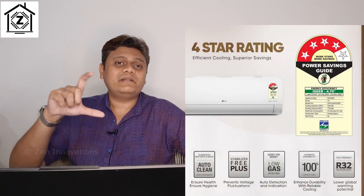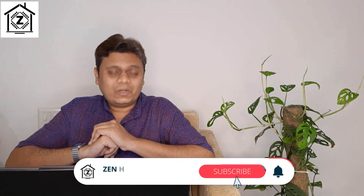The next point is price. Due to inflation and a variety of taxes, ACs and all home appliances have become very expensive. Four-star ACs come in a particular sweet spot where they are priced below five-star ACs but provide an equally good experience with respect to cooling and features. I hope that you will have a very satisfactory experience with four-star ACs compared to their three-star counterparts.